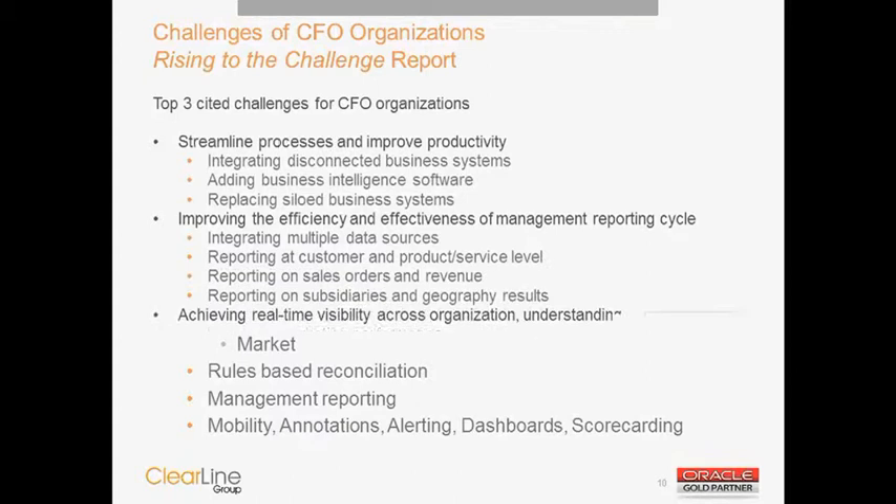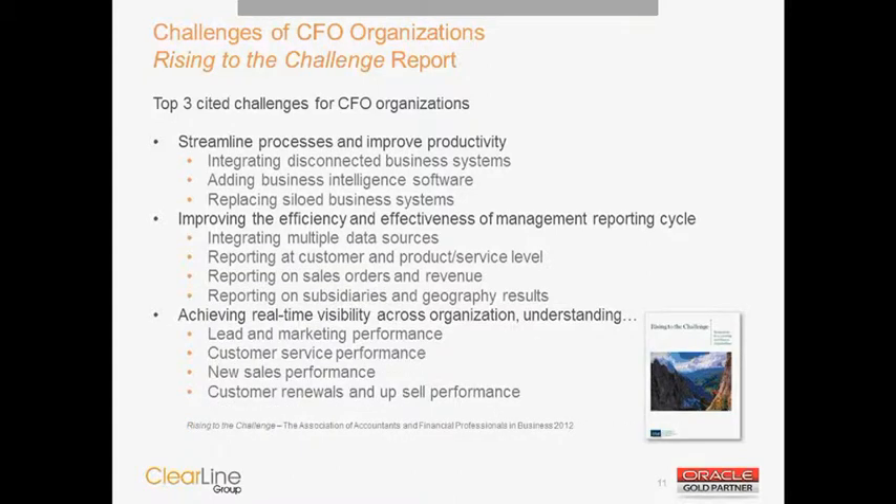It's not just us that sees this. The Association of Accountants and Financial Professionals did a survey called 'Right to the Challenge,' and found that the top three challenges for CFO organizations are all tied to the use, integration, and dissemination of information. The biggest challenge is streamlining processes and integrating information into business processes — with adding business intelligence software being a key component. The second challenge is becoming more efficient in the management reporting cycle, requiring finance to integrate information across multiple data sources and report at a more granular level. And finally, providing this information in near real-time format that end users can quickly and easily navigate.